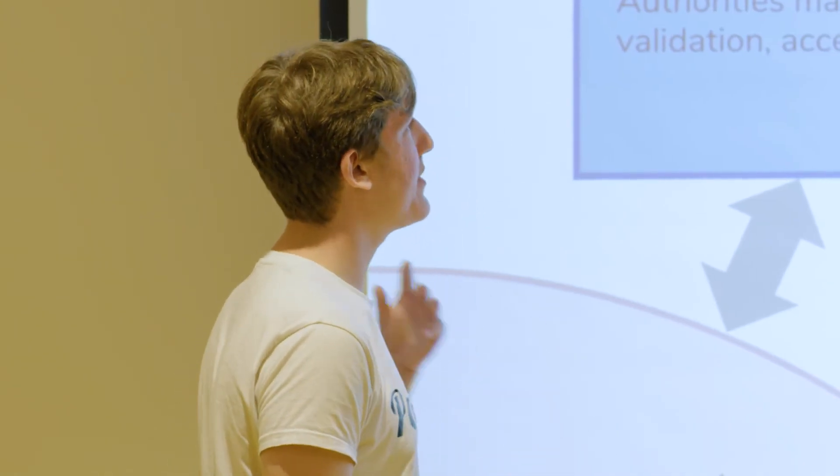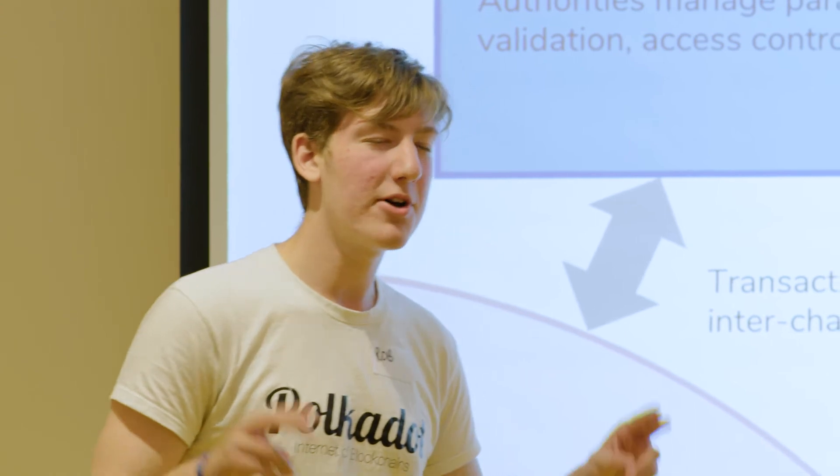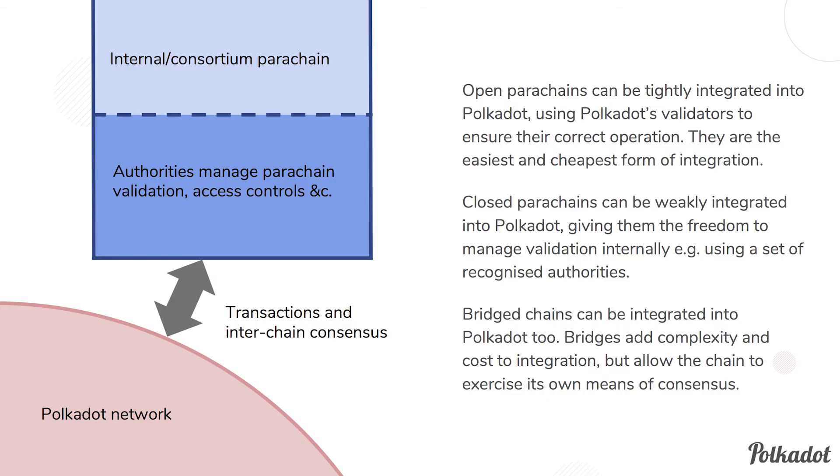In Polkadot we have three kinds of parachains. First, open parachains — directly integrated into Polkadot, drawing from Polkadot's pooled security. They're the easiest to implement because essentially all you have to do is specify how the parachain will advance. The second kind are closed parachains, most useful to consortium or private chains. These say: we have this state, it might be private, but it's secured by this consortium or private authority. If a transition is signed by that authority, the closed parachain can advance.